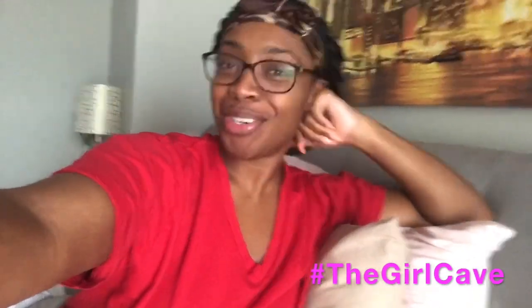Hi guys, welcome to the Girl Cave! I'm Kiara. Justice is not here — me and Justice decided we would do our own personal videos for the channel. So I'm going to do a get ready with me today. Today is Thanksgiving, all my family is coming over, we're gonna eat, drink, be thankful. I'm excited to do this get ready with me. I'm gonna do my makeup, put on a cute little outfit. Thanks so much for tuning in — happy Thanksgiving!